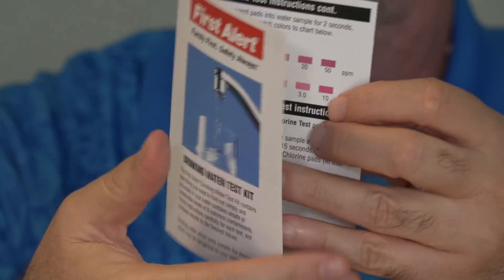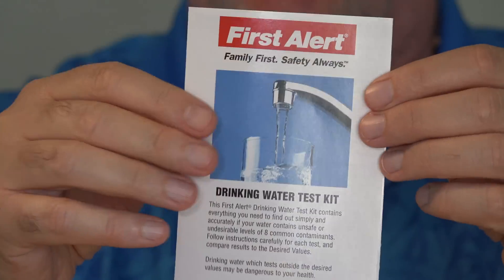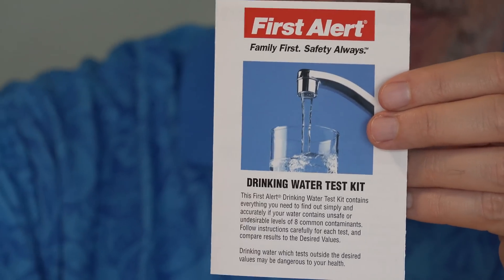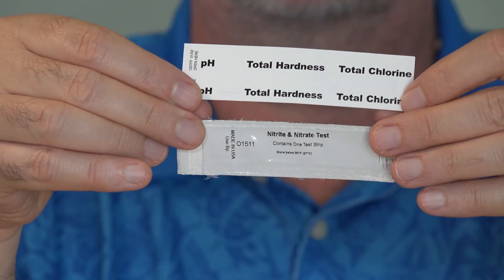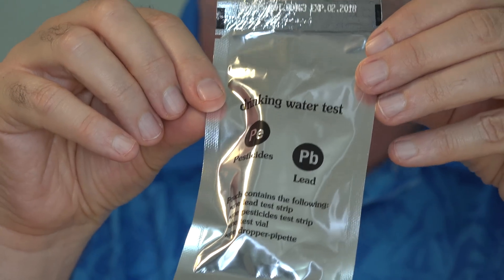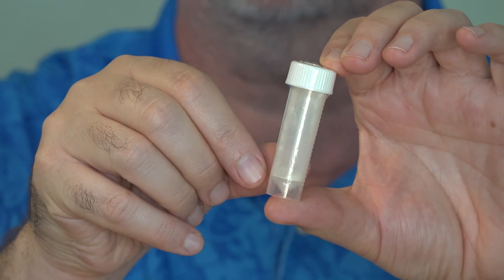Instructions are included and are pretty easy to follow. Not all the results are immediate — the bacteria test takes 48 hours because you have to give time for the bacteria to grow. You have strips for pH, hardness, and chlorine, as well as nitrates. A sealed packet kit for pesticides and lead. And then the little vial — I believe this is the one you use for the bacteria test.